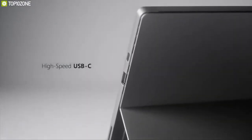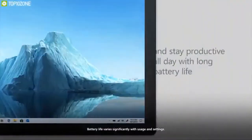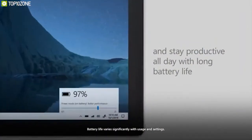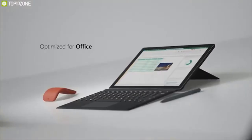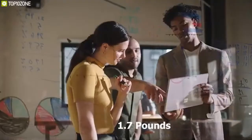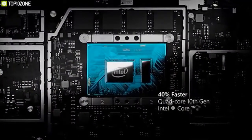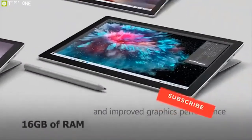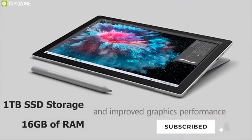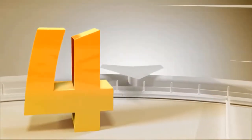Create without limits by using the new Surface Pen, which is better and faster than ever, and lets you draw, sign, and do many more things. This amazing tablet comes with USB-C and USB ports for connecting to external displays, docking stations, and more to maximize your workflow. It is packed with a powerful battery that allows you to work non-stop for up to 10.5 hours on a single charge. Weighing as low as 1.7 pounds, it gives you the ultimate portability.